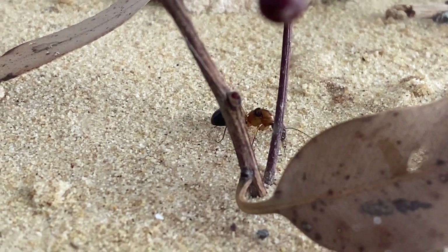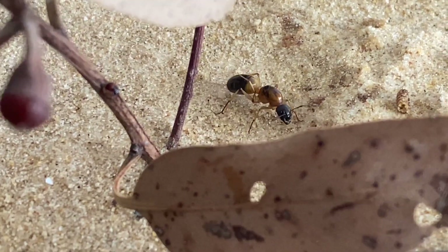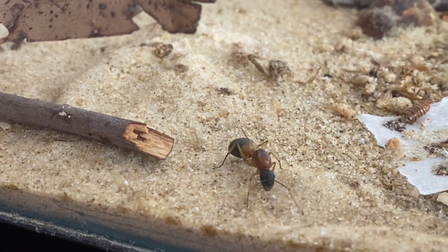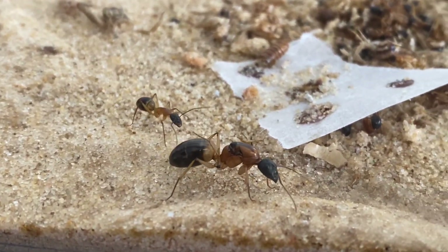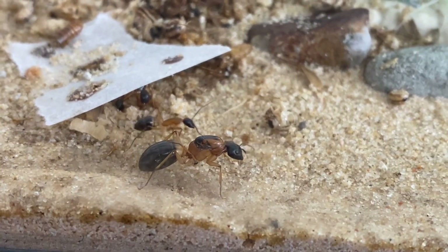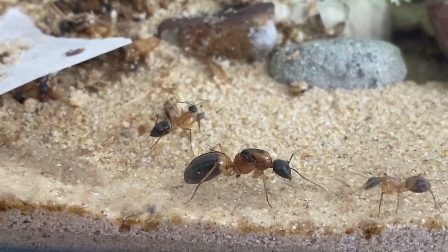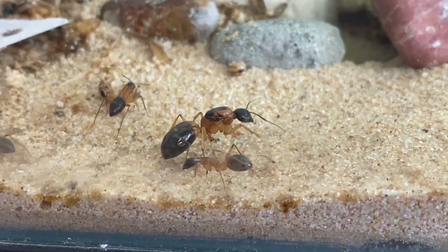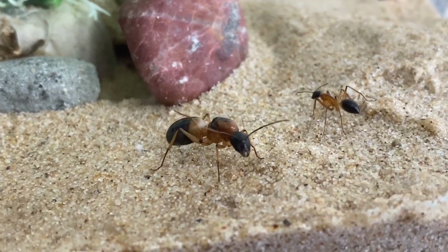Camponotus consubrinus — these Banded Sugar Ants — are fully claustral queens, so they don't need any food in the founding stages. They'll lay the eggs and you can just put them in a test tube; the eggs will progress and hatch to their first nanitics, then you can introduce food. You can see the beautiful size of her there, and you can see the band where they get their name from at the top of the abdomen. There's another species, Camponotus nigriceps, whose abdomen is completely black — very similar ant though.